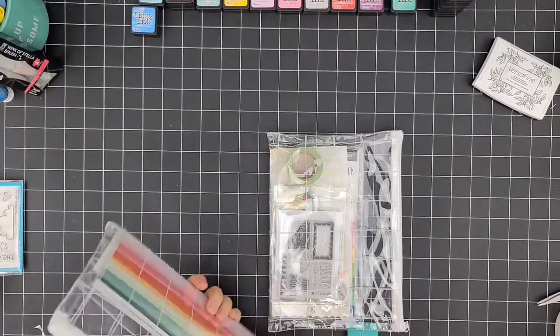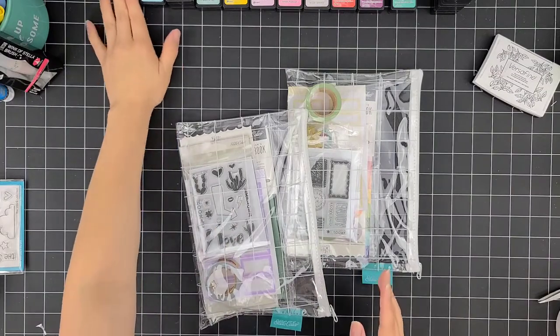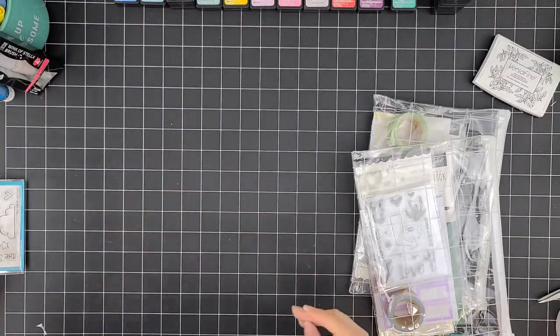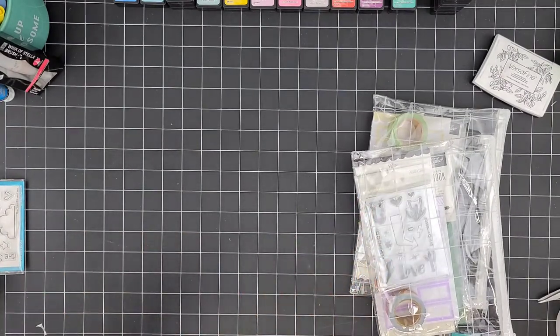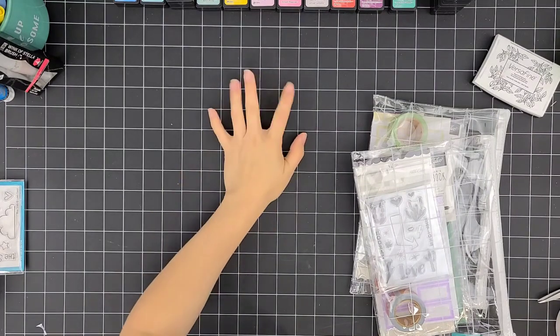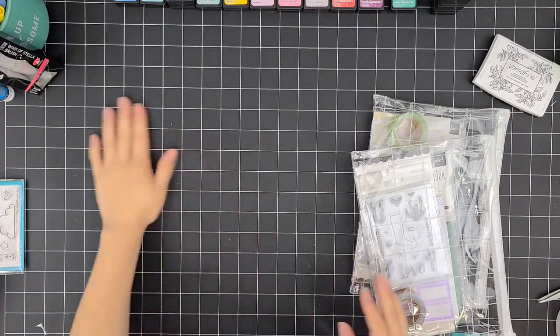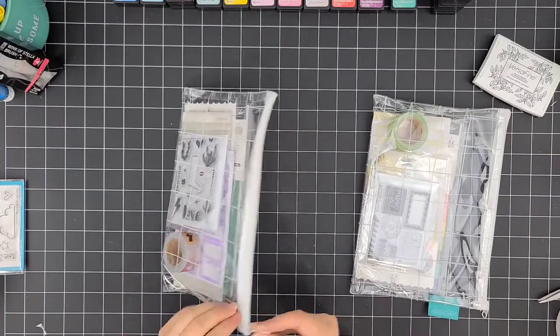Hey everybody, this is Stephanie. I'm jumping in to talk about some travelers notebooks for the month of May. I kind of went away with it - I think with the challenge that I placed for the tea and prompt challenge. I did a ton of layouts and stuff with prompt-based content and I had so much fun creating them, but I kind of took a break after that.